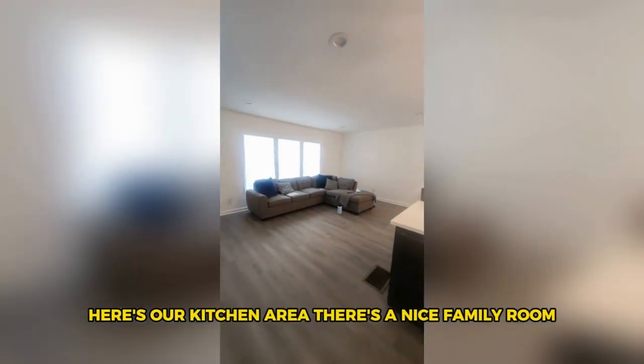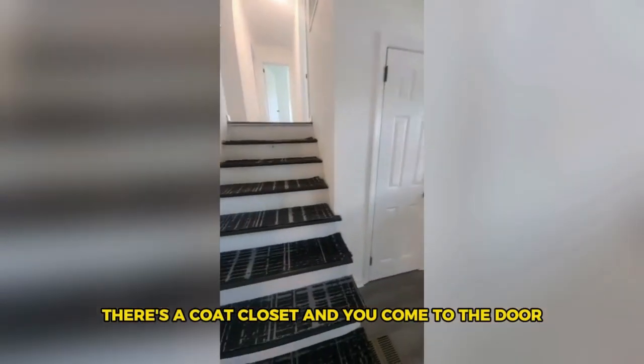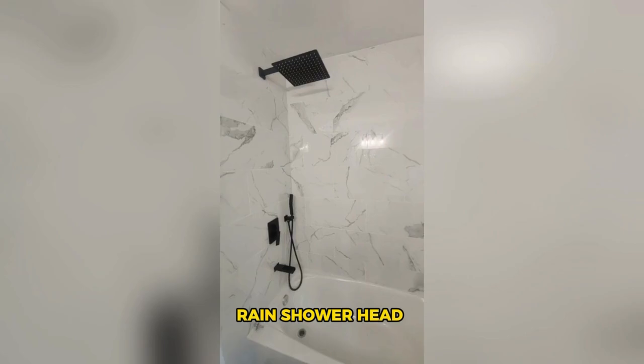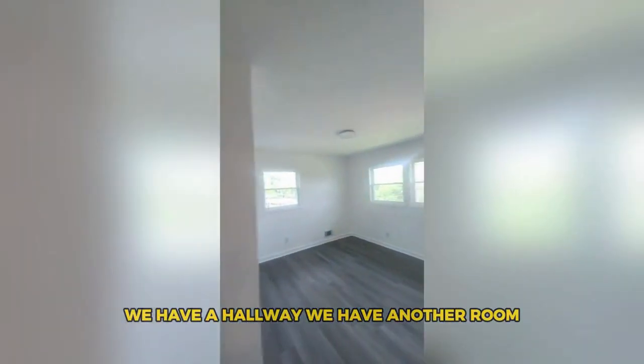Now we're going to travel upstairs. Back in the kitchen area — here's our kitchen — there's a nice family room, a coat closet by the door, and stairs leading up. There's another bedroom up here as well.